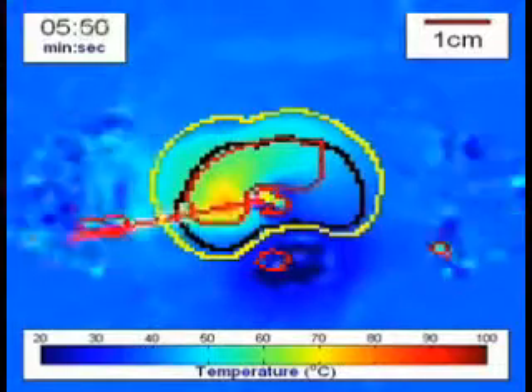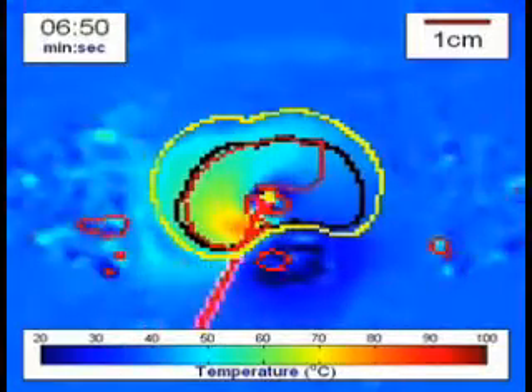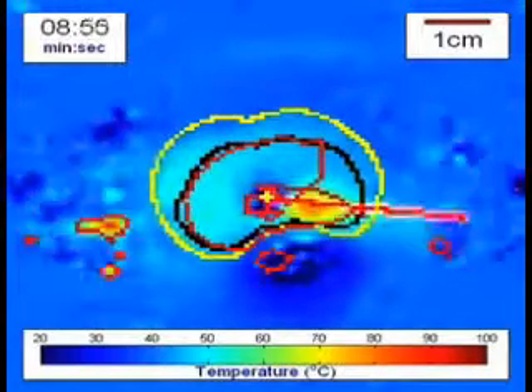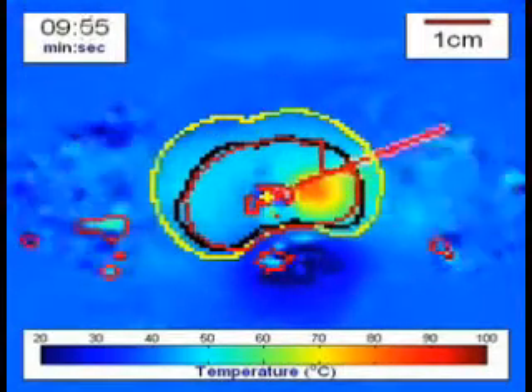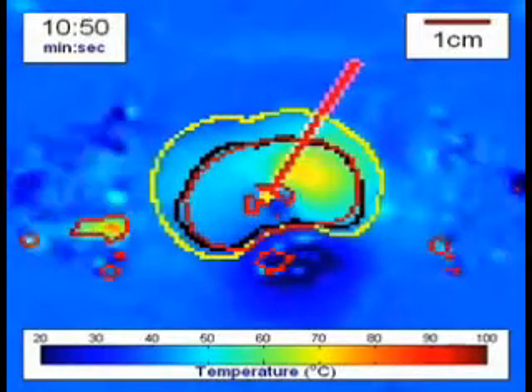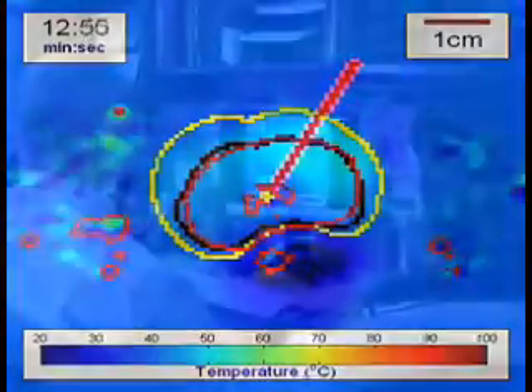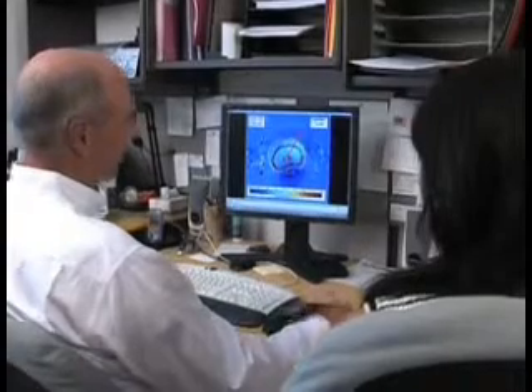This sped-up movie shows the temperature that we're creating in the prostate during treatment. It's a single rotation through the prostate, and we're able to treat within about a millimeter of the targeted boundary all the way around the prostate.